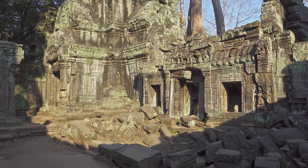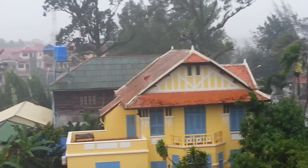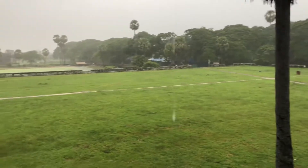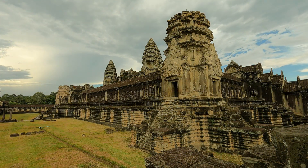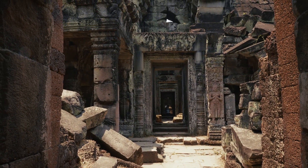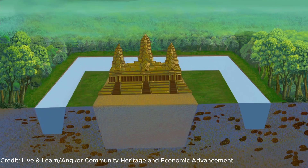To appreciate why sand and water were used, think about the climate. Cambodia has a tropical monsoon pattern. The wet season brings months of intense rain, while the dry season sees long periods with little precipitation. The soil around Angkor is loose and sandy. During rainstorms, water can erode foundations; during droughts, dry sand can shift and collapse. The challenge for Khmer builders was to create a foundation that could withstand both extremes. Their solution was to treat water as part of the structural system rather than a threat.